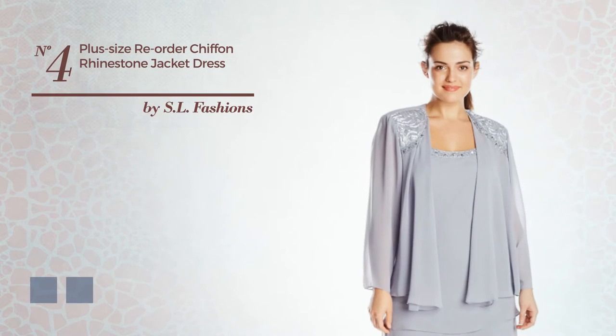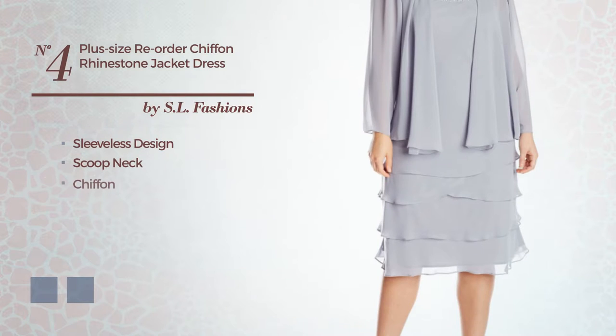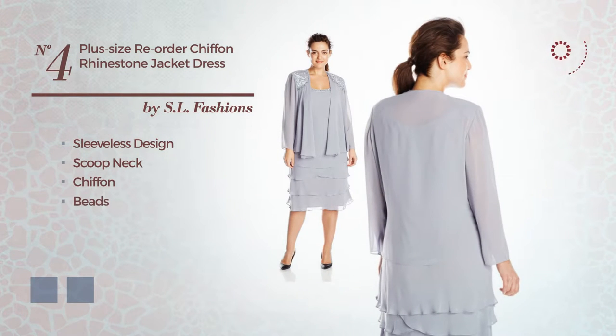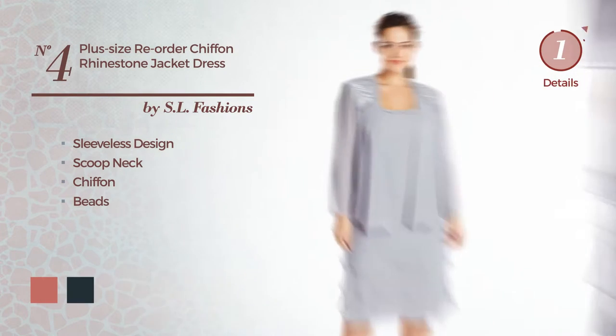Number 4. Featuring sleeveless design with a scoop neck, produced with chiffon, enriched with beads. The available color variations include faded rose and dark navy.